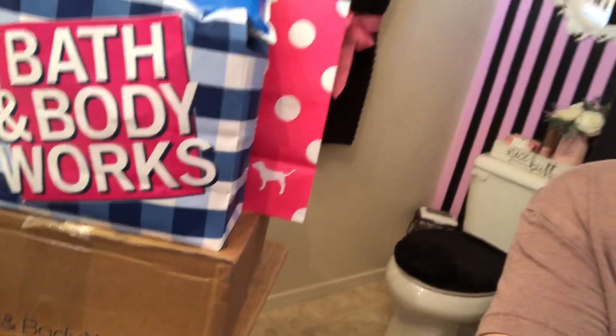Hi friends, I have a huge haul. I have Bath and Body Works, Pink, Starbucks, Mercari, and eBay.